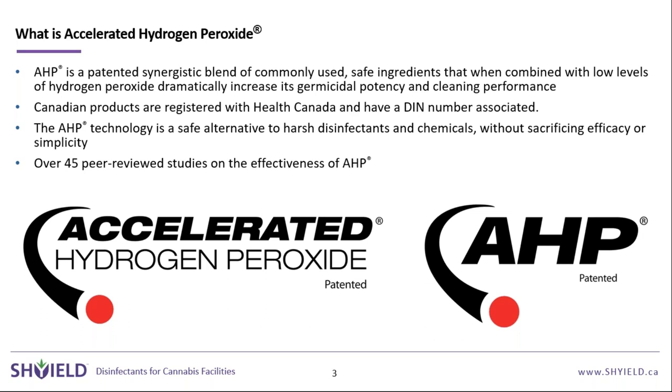Some of the benefits of the product were highlighted by our CEO in a recent New York Times media post. We have a video of him explaining what makes accelerated hydrogen peroxide great and what makes manufacturing a disinfectant so challenging.